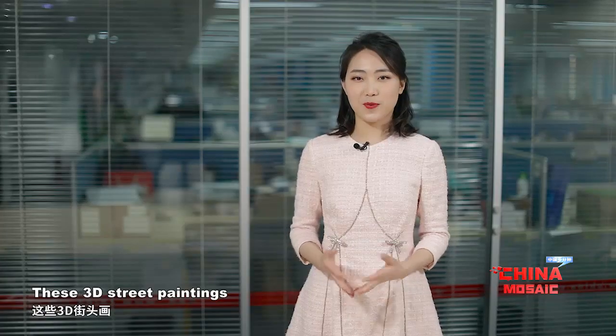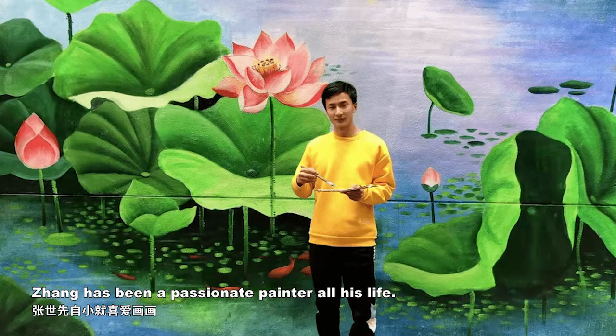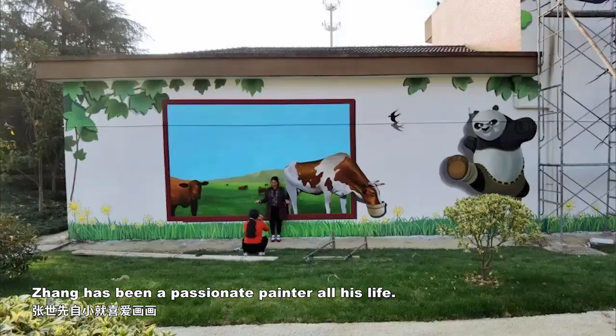These 3D street paintings were all created by Zhang Shixin, a young man from a village in Southeast China. Zhang has been a passionate painter all his life.